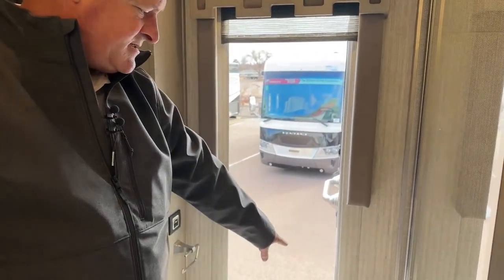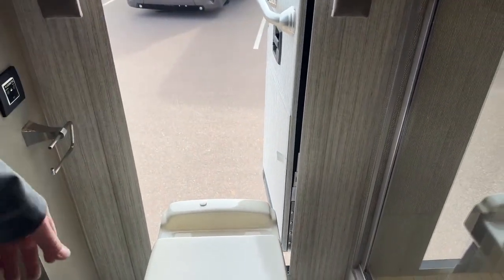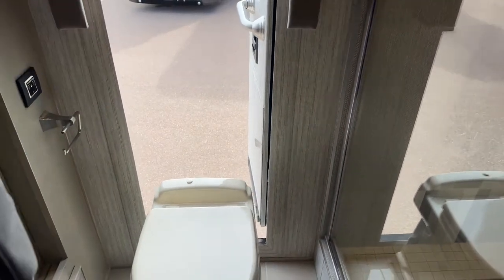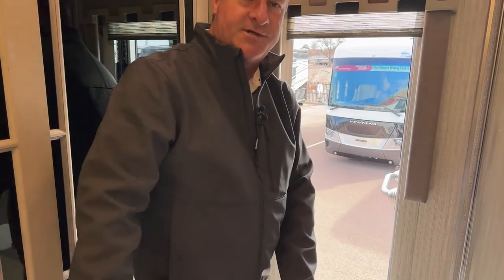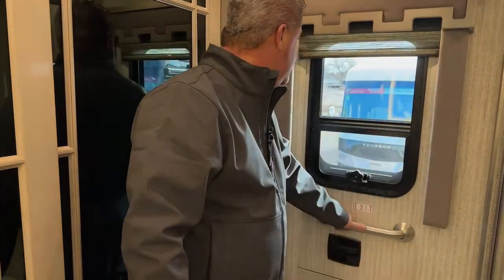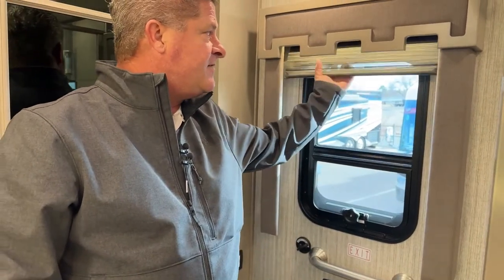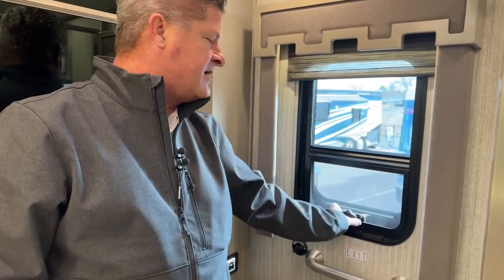Over here we actually have an egress door. On this door there's a tab with an emergency safety ladder — if you need to climb out in an emergency, you can. But a lot of people use this door for other reasons: when stocking your coach and getting ready for a trip, it's nice to have somebody down there passing equipment to the person inside, so you don't have to walk up and down the steps each time. Inside, you also have privacy shades — a night shade and a day shade. You can also open this up to get a vent for the bathroom if it's steamed up.